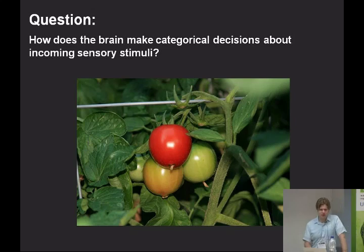This is our basic question: how does the brain make categorical decisions about incoming sensory stimuli? One example is if you're out in the garden trying to decide which vegetable to pick — which is ripe enough. These tomatoes can be anywhere along a continuum of colors from green to yellow to red, but at the end of the day you need to make a binary decision about whether or not to pick a particular piece of fruit.